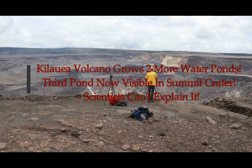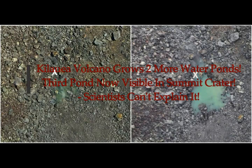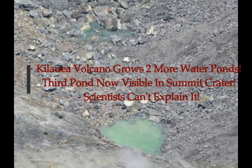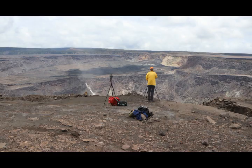Kilauea Volcano grows two more water ponds. A third pond is now visible in the summit crater Halema'u-Mau, and science still cannot explain why this is going on. This is again from the USGS. Hawaii Volcanoes National Park USGS geologists made additional observations of the water at the bottom of Halema'u-Mau crater. Observations conducted Sunday at the summit of Kilauea Volcano revealed the emergence of a third pond of water in the Halema'u-Mau crater, observed using a telephoto lens.